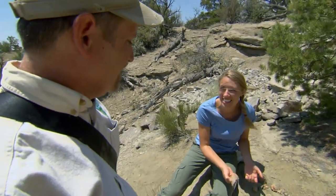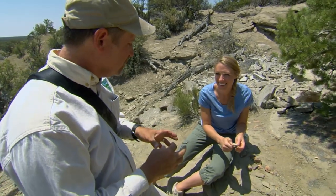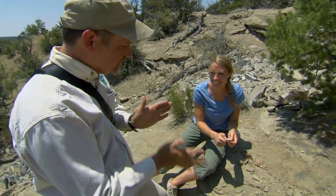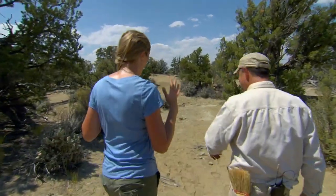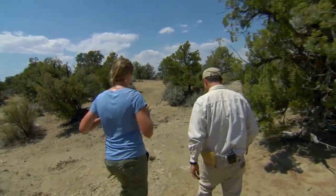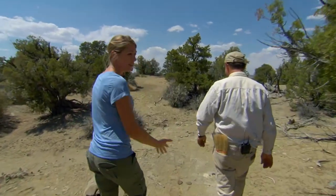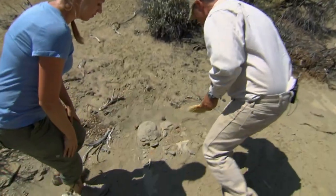Why does it do that? Because there are a lot of little pore spaces inside that bone that haven't been filled up with mineral, so when your tongue hits it, it sucks all the moisture out and just grabs onto it. This is really cool. We've actually come across a site that might be something, and that's what's so amazing about this — you can just be walking around and looking at your feet, and holy crow, there's a skull or something. This is the way science works.